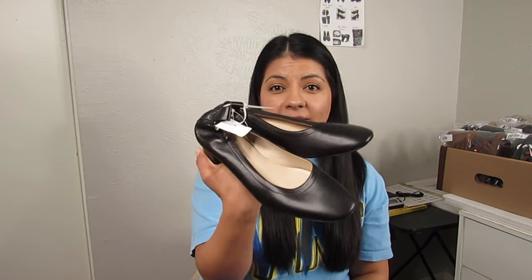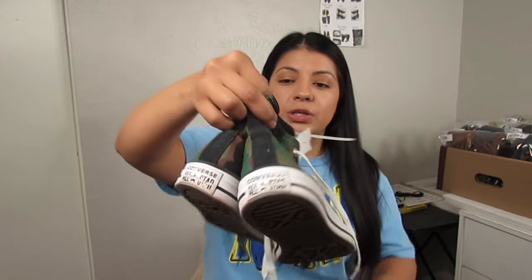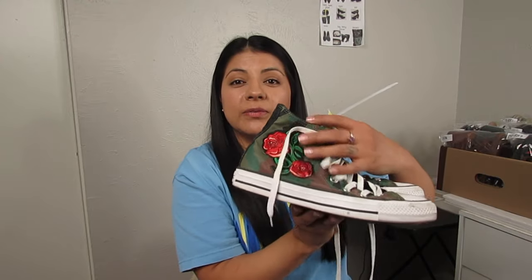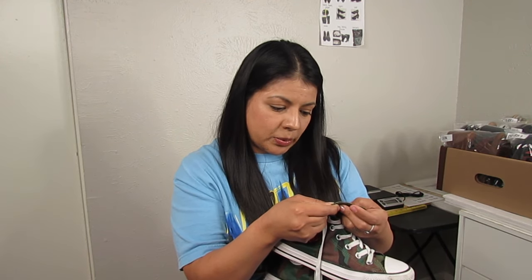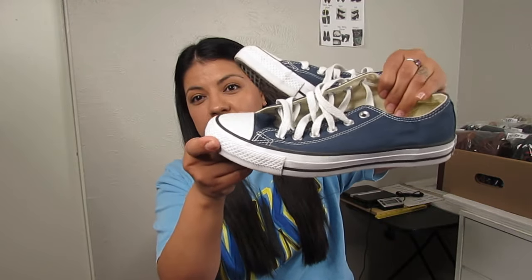Next are Converse at $7.50 — I picked these up for style because they are camo with floral embroidery, and it's a popular well-known skater brand. Unisex, men's size six / women's size eight. I sell Converse from time to time — they do okay. I try to keep costs as low as possible because the selling price isn't too high unless you find something unique like their knee-high or platform style. The next pair is also $7.50 — classic navy blue, excellent condition, which I think will mean a faster sell because of the classic low-top style.